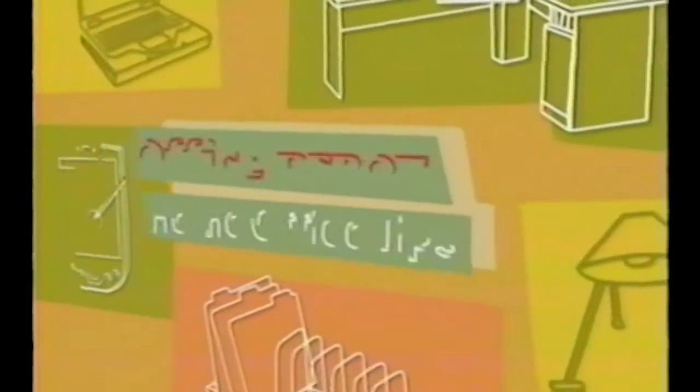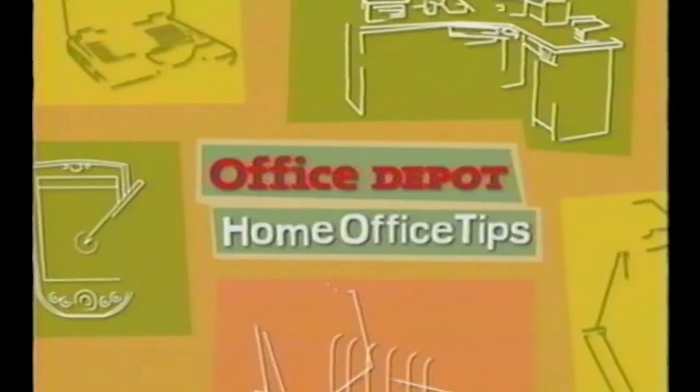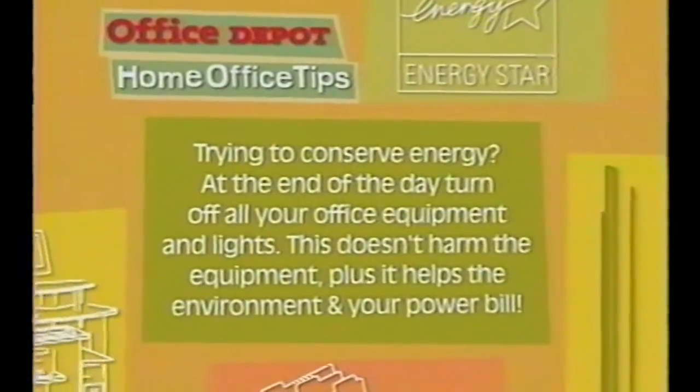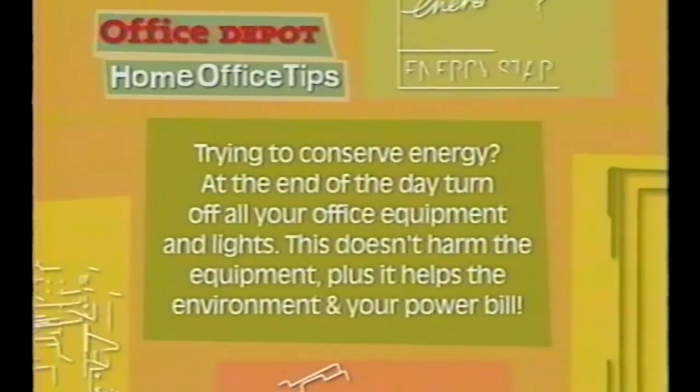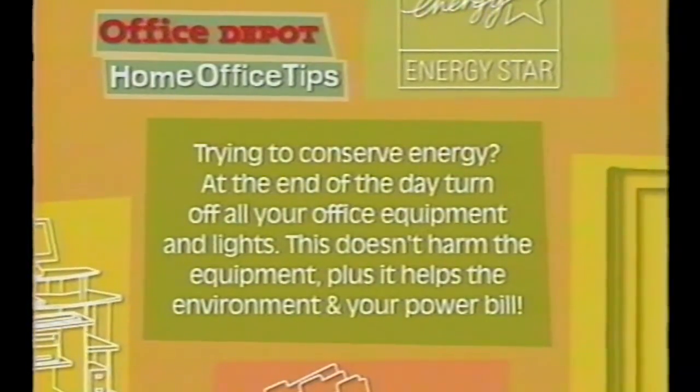Get ready for another handy Office Depot home office tip. Now home design and repair, that's our specialty. But when it comes to the home office, we leave that to the folks at Office Depot. Trying to conserve energy? At the end of the day, turn off all your office equipment — computers, printers, copiers. This doesn't harm the equipment, and it helps the environment and your power bill.